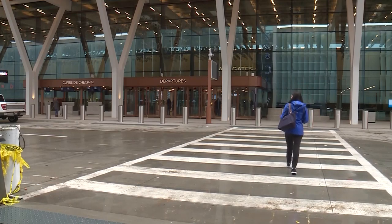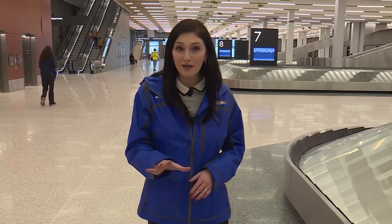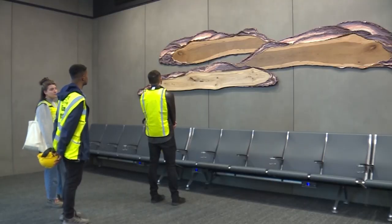I have TSA pre-check, so normally it'll take me no more than 10 minutes to get through. So all in all, when you are dealing with normal security, it's probably going to take you a little bit longer. But here's the thing — there is so much that you're going to be able to see and experience inside this new terminal when it opens up on February the 28th.